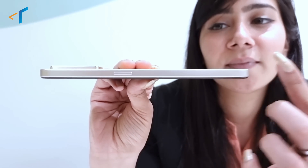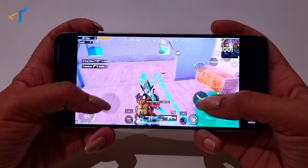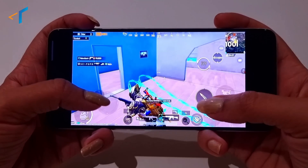It is the right fit in your hand, all because of this flat-edge slim design. Just look at it — it is lightweight, you can easily slip it into your pocket, watch movies, and play games for long hours. This makes Oppo F21 Pro the right combination of style and comfort.